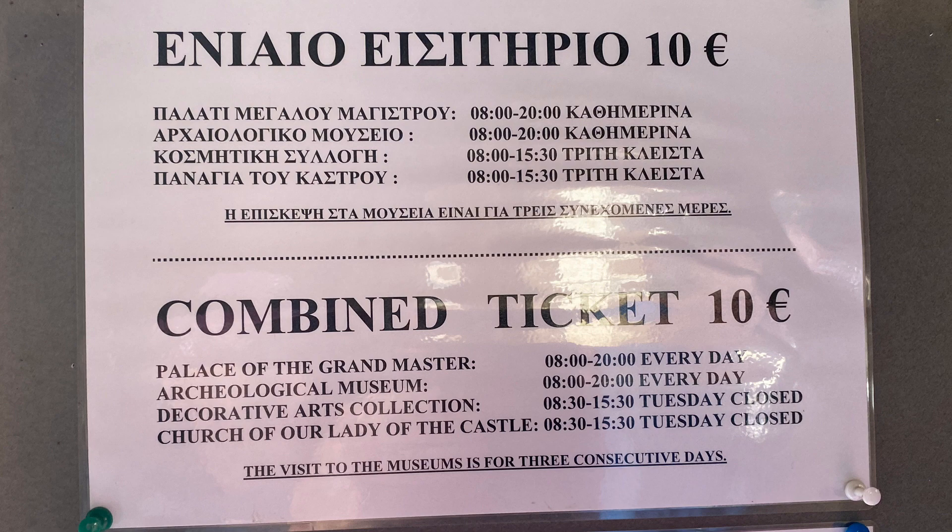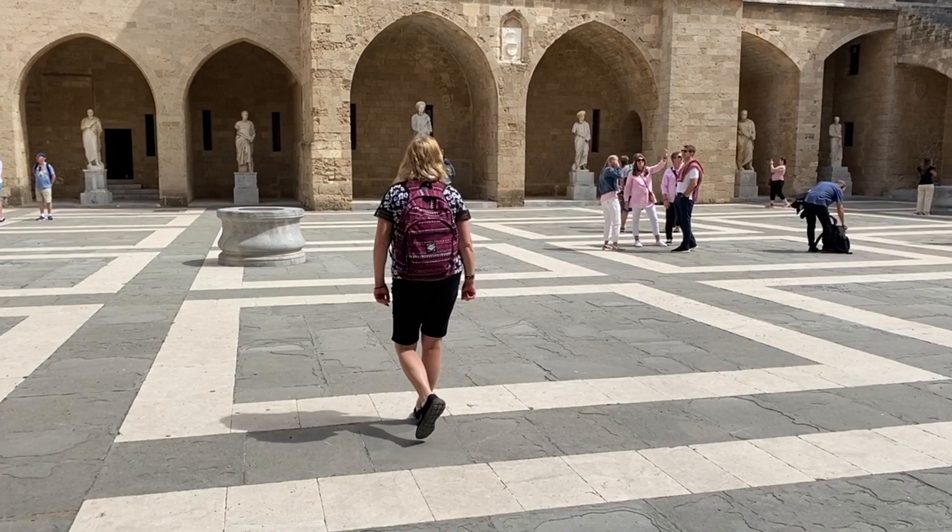Entry is 10 euros but allows access to three other museums around the town, and your ticket is valid for three consecutive days.